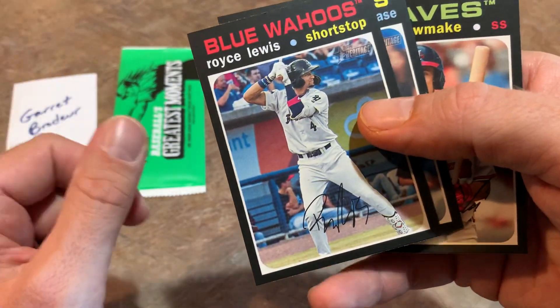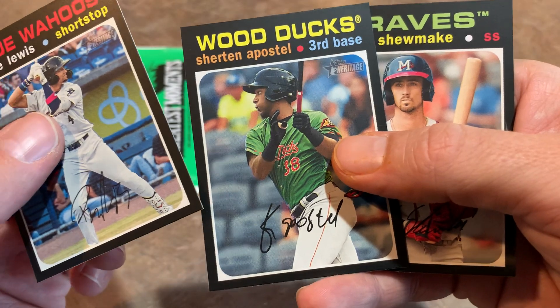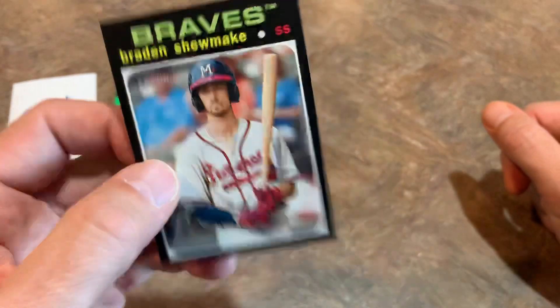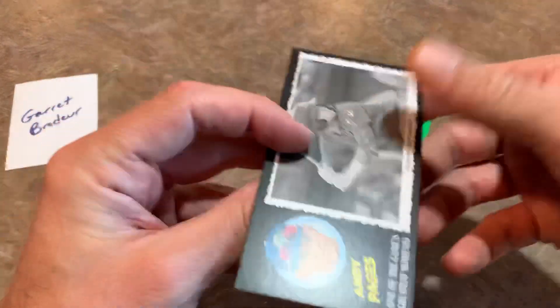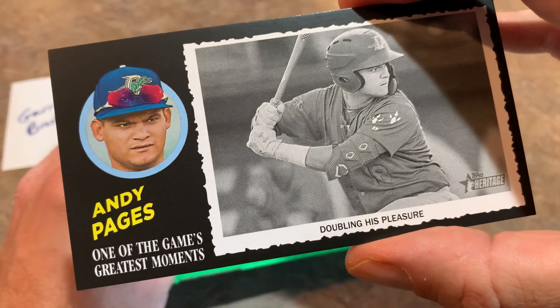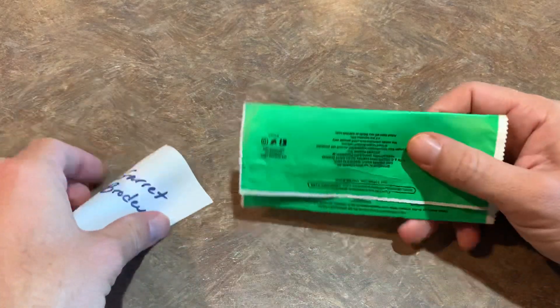Another blue border card: Luis Patiño from the Sod Poodles, numbered out of 99. Royce Lewis — a nice prospect for the Twins, you'll be seeing him front and center probably in a year or two. Brayden Shewmake is the last card. Let's check out the Greatest Moments card for Garrett. Thank you all for watching — hopefully this release preview helps you decide if you want to spend the $70 on this product and try your luck finding an Adley Rutschman or Bobby Witt Jr. autograph. Thank you Garrett, thank you Clem, and have a great rest of your Thursday. I'll see you at the Throwback Thursday live stream tonight — good night everybody.